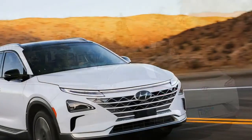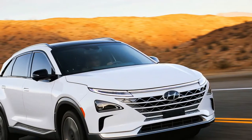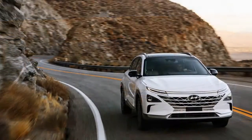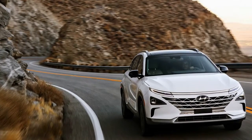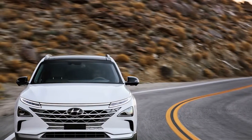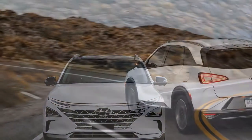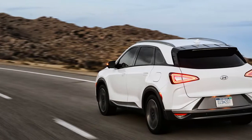The Nexo boasts other advanced technology as well, including a new blind-spot monitoring system that uses wide-angle cameras on both sides of the vehicle. It displays the view to the rear and sides on the screen in the center cluster during lane changes. Semi-autonomous features include lane following assist, which can center the vehicle in a lane at speeds up to 90 miles per hour, and highway driving assist, which can adjust speeds using mapping information.